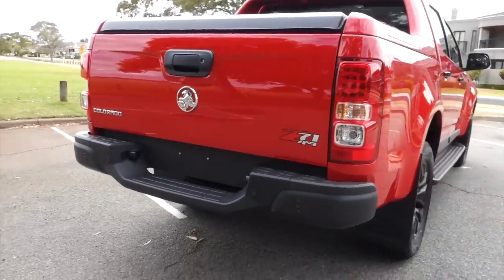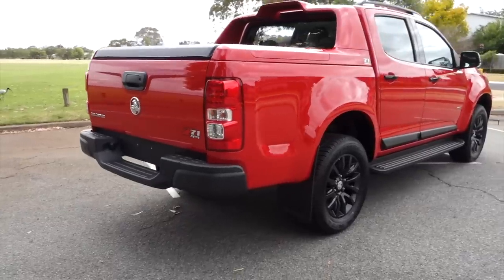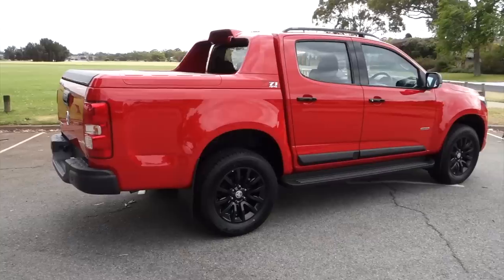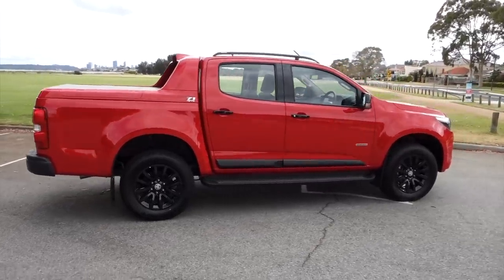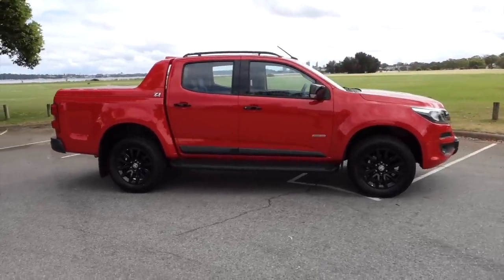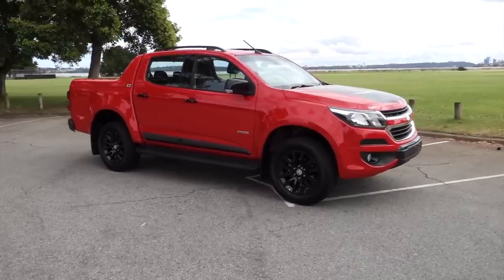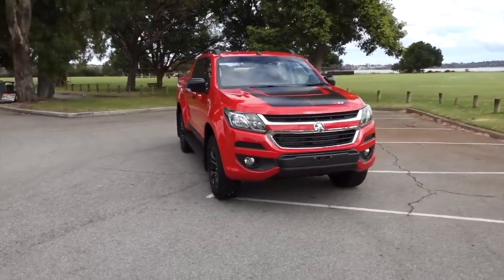Overall, I really wanted to like the new Colorado, but it feels like its beauty is only skin deep. It's disappointing, as it could be a great ute, but all the small things add up to a car that I feel isn't really worth what Holden is charging. If you're dead set on one, make sure you haggle — Holden are known to give good discounts off the MSRP. If you've enjoyed the video, give us a like and make sure you're subscribed to keep up with the latest reviews.